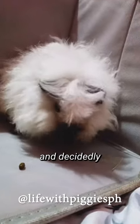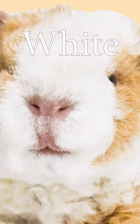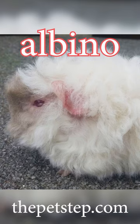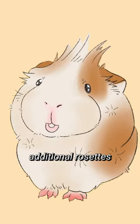The alpaca guinea pig is a visually distinct and decidedly adorable member of the guinea pig family. They have a thick curly coat of white, black, beige, green, roan, or albino fur that curls forward from their forehead. Alpacas all have one rosette on the top of their heads, but some will have additional rosettes all over their body.